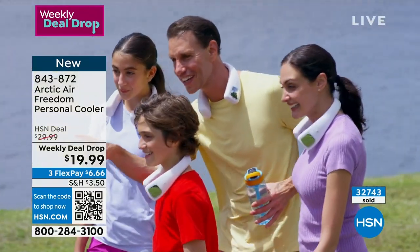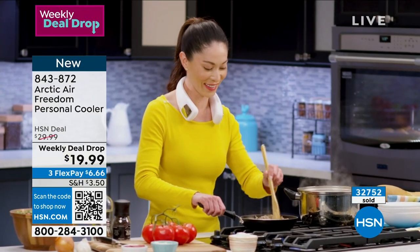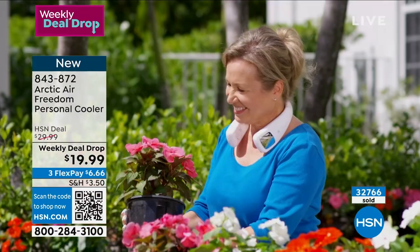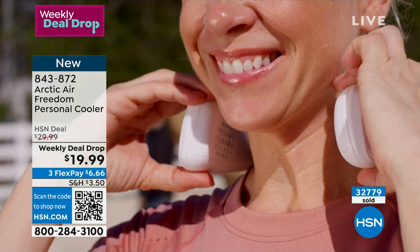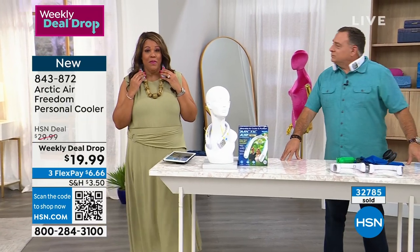That's why when I saw this, I was watching and said, 'Oh my goodness, I'm ordering this right now and I'm going to ask for them to drop it in my show.' We've sold $32,766 — it's the lowest price out there. Your first payment is $6.66. We're very busy on the phones — I would not let this pass you by.